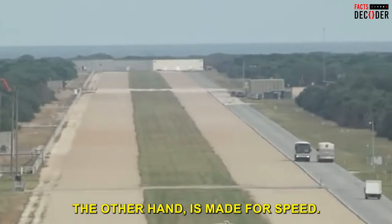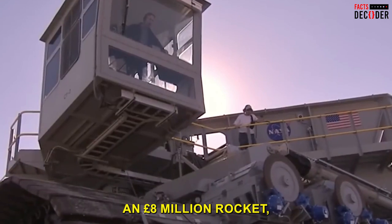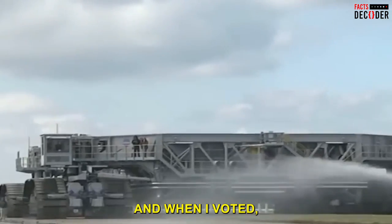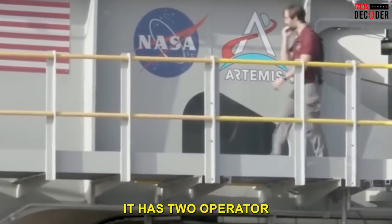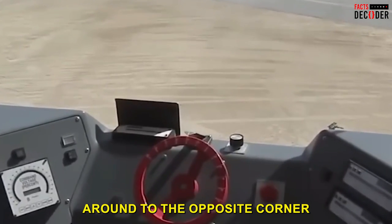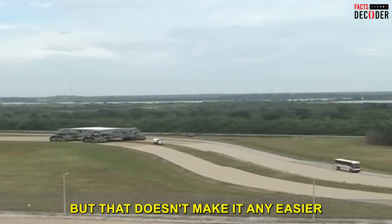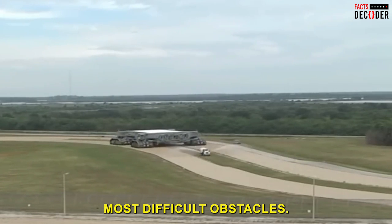The Crawler Transporter is not made for speed. While it can transport an 8-million-pound rocket, it only travels at 1.6 kilometers per hour when loaded, and 3.2 kilometers per hour when unloaded. It has two operator cabins, one on each corner. Instead of reversing, the driver simply walks to the opposite cabin and drives in the opposite direction. Even so, taking turns remains one of the crawler's most difficult challenges.